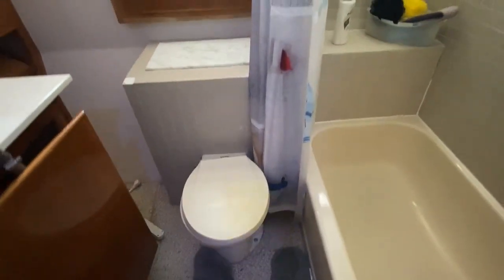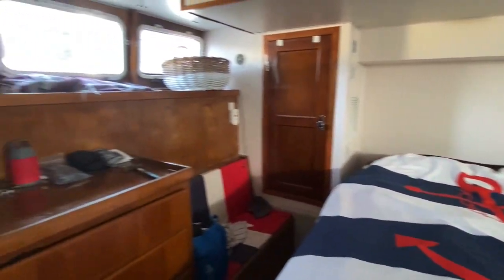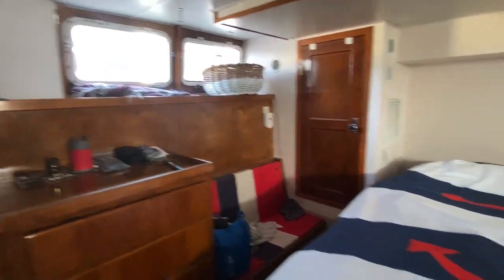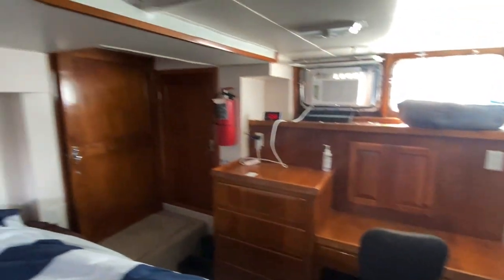Master head with tub, shower, and vanity. The master stateroom has lots and lots of room — built-ins, desk, and a workshop area. The engine room is at the aft end of the boat.